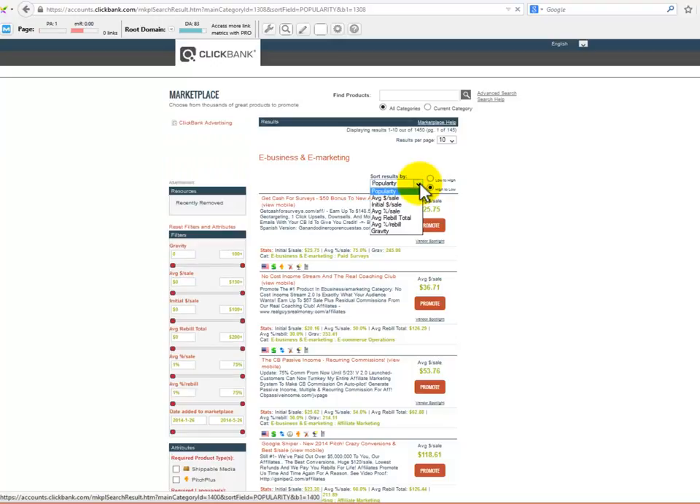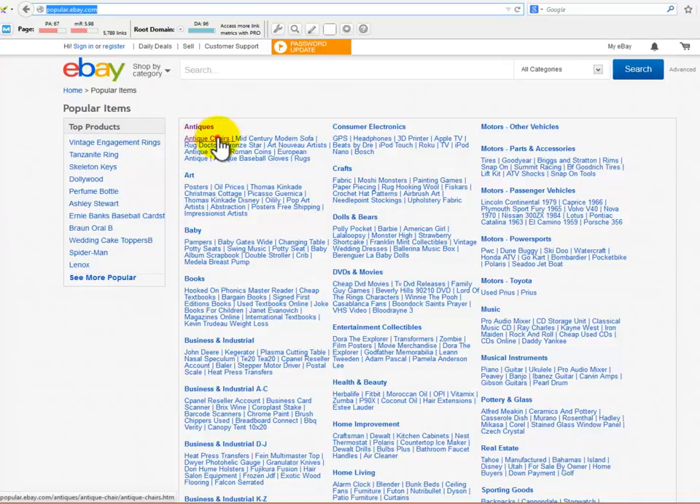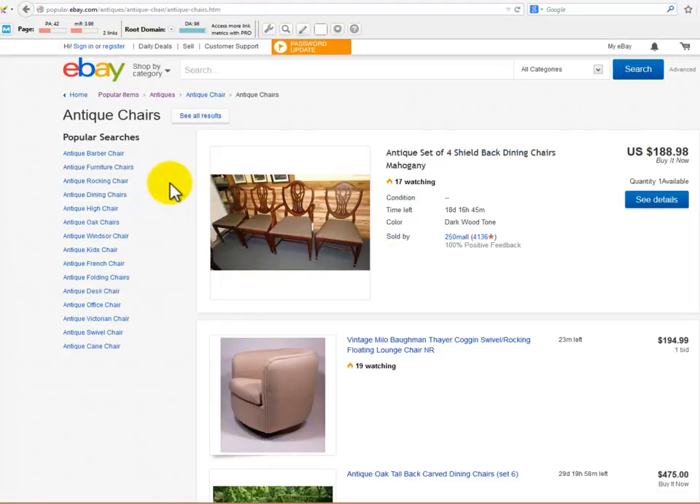eBay has an amazing place where you will definitely find some great hot niche ideas. They have organized a section dedicated to showing products organized by popular terms, and they will even show you a list of popular searches in every niche you are searching. You just need to see it for yourself — it's amazing.